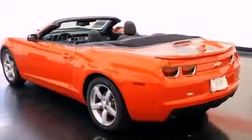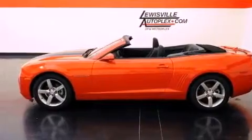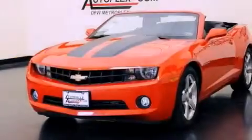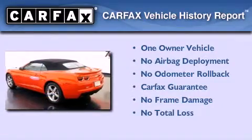With an EPA estimated rating of 28 miles per gallon on the highway, this automobile helps leave money in your pocket where you want it. This Chevrolet has had only one owner, and it qualifies for the Carfax buyback guarantee.